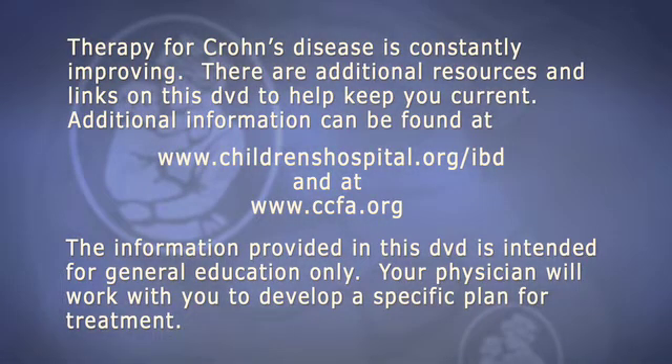Therapy for Crohn's disease is constantly improving. There are additional resources and links on this DVD to help keep you current. Additional information can be found at www.childrenshospital.org. The information provided in this DVD is intended for general education only. Your physician will work with you to develop a specific plan for treatment.